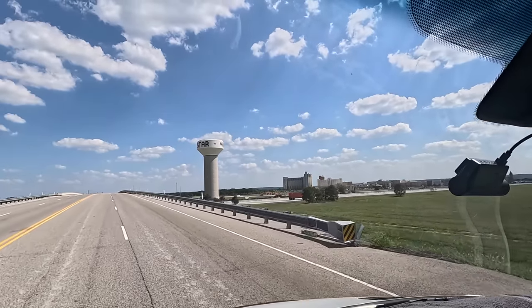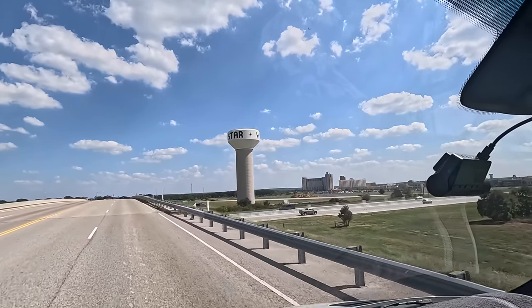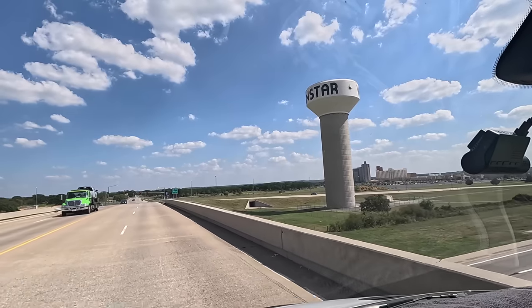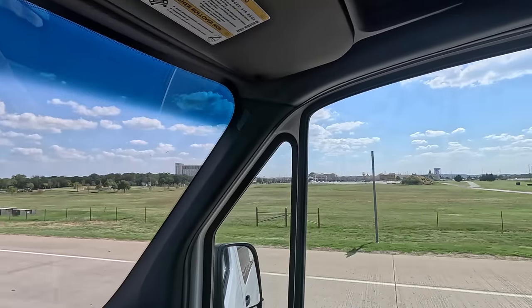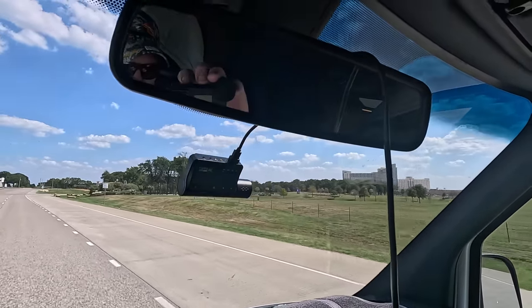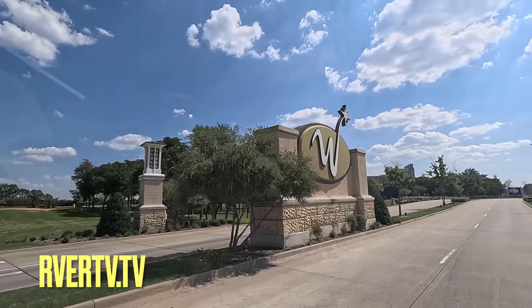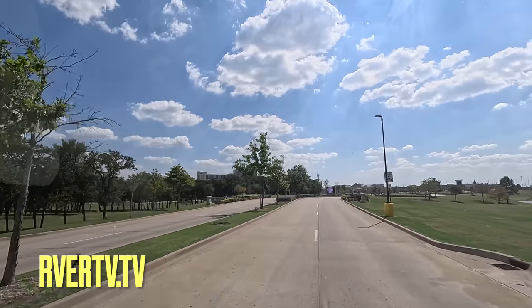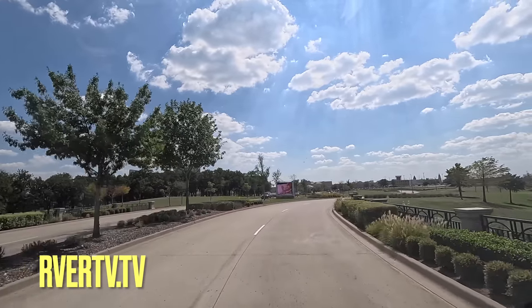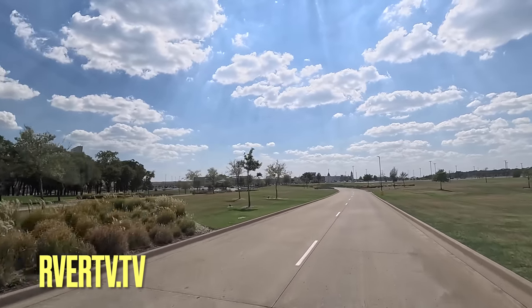Two pounds, wow. It looks like a small city there with high-rise buildings. Big ol' water tower right there. For more information on my travels, be sure to check out my website, rvrtv.tv. Over there you can sign up for the free newsletter as we're pulling in here to Windstar. Also you've got free screensaver downloads and I have a merch shop. All kinds of hats, t-shirts, coffee mugs, puzzles.